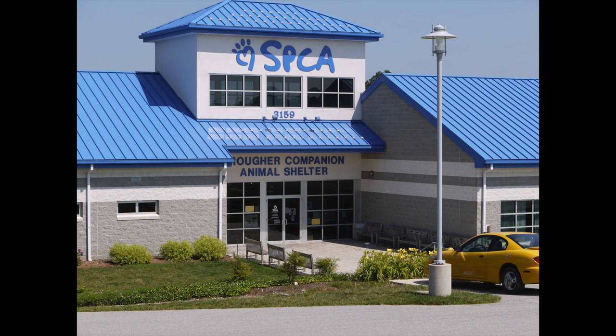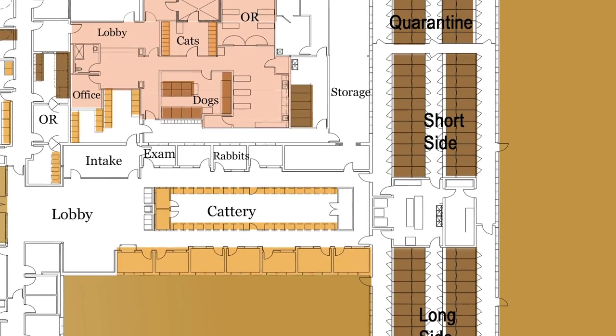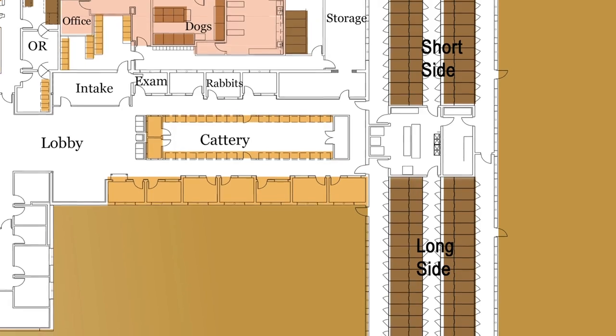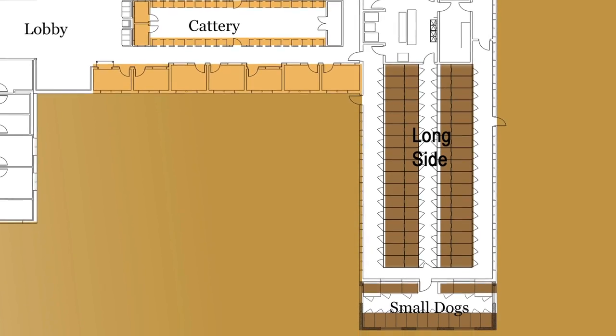Let's start by taking a look at the layout of the dog kennels at our shelter. In this floor plan view, the lobby is on the left and the dog kennels are on the far right. Starting at the top of the kennel wing, we have the quarantine area and below that we have the short side with 22 kennels. And then we have what we call the long side with 34 kennels. At the very bottom, you will see the small dog room with 18 kennels.